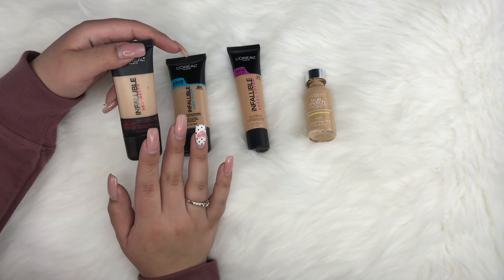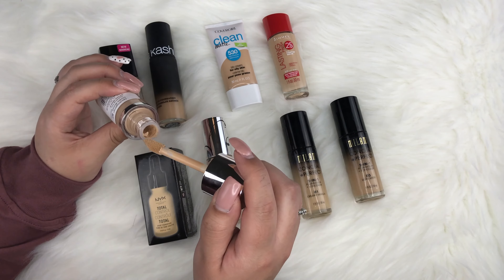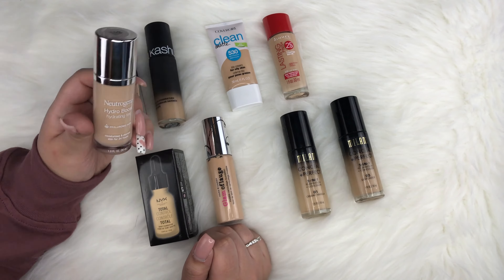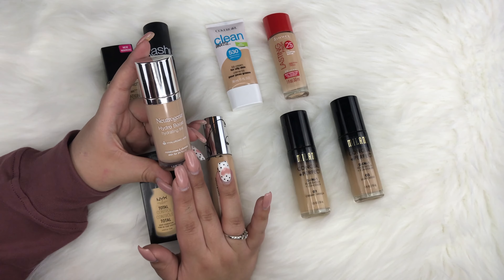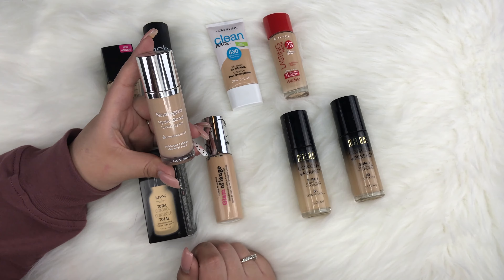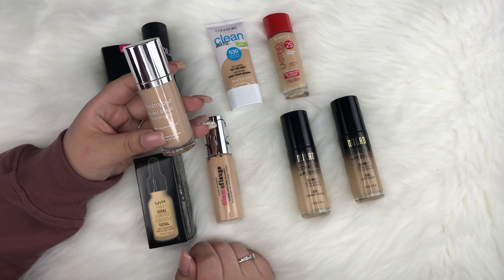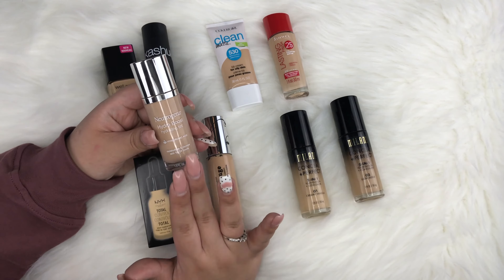This is the last set of my drugstore foundations. First is the Neutrogena Hydro Boost Hydrating Tint with hyaluronic acid, supposed to moisturize and plump skin for 24 hours. I'm in Natural Beige No. 60. The applicator is like a concealer wand, which is nice. The con is that it's water-based and dries very fast, so you have to blend quickly. It has a natural finish and light coverage, but you can build it to medium.